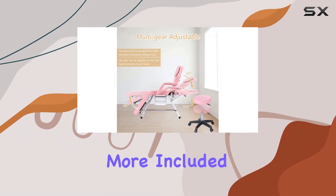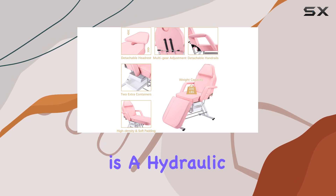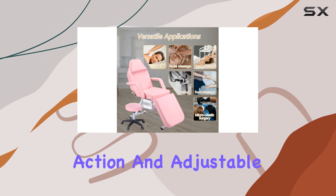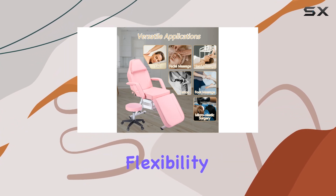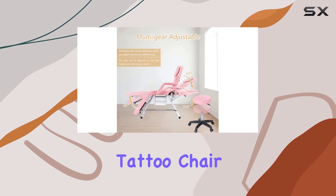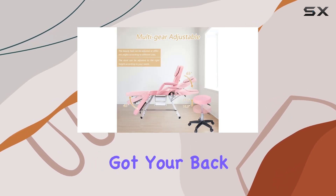But wait, there's more. Included with this beauty is a hydraulic spa stool, offering 360-degree swivel action and adjustable height for ultimate flexibility. Whether you're pampering clients or perfecting your craft, the HENF multifunction tattoo chair and hydraulic spa stool have got your back.